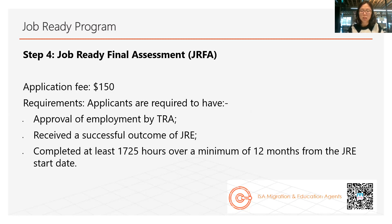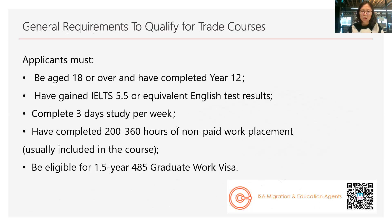Once you get the successful skill assessment from TRA, we can talk about which subclass you can apply and how to proceed to PR. For example, if you are in New South Wales and have accumulated one year of work experience in a New South Wales regional area, I highly recommend considering New South Wales regional state sponsorship, which is the 491 visa. Although New South Wales also has a 190 visa, that usually requires high migration points — at least around 80 points. If you don't have enough points, I highly recommend the 491 visa.